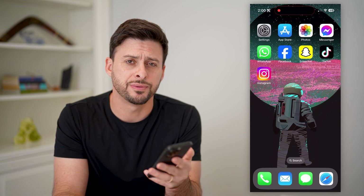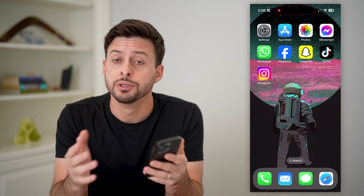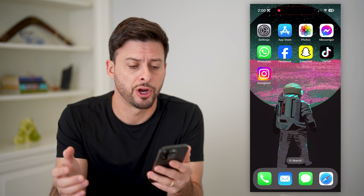Hey guys, Trevor here, and in this video I'm gonna show you how to block trackers on your iPhone. It's pretty quick and easy, so let's jump right in.